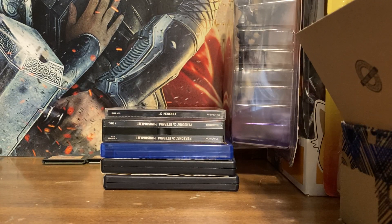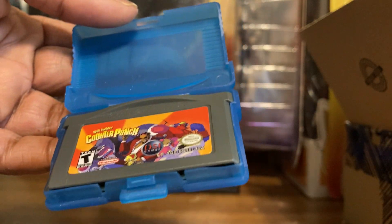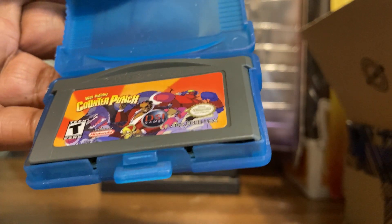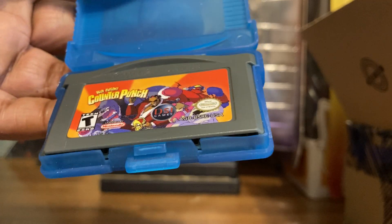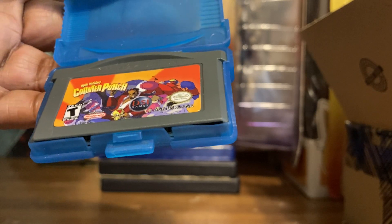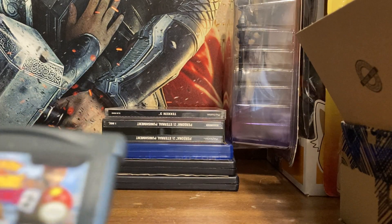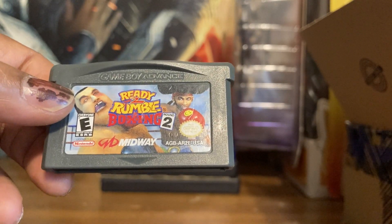This is Ready to Rumble, which came in a set I bought. And here it is — Wade Hickson's Counterpunch. I heard Radical Reggie talk about this. I tell you these YouTubers are sly — wait, I'm a YouTuber! When they talk about a game being good and start showing it, next thing you know you've maxed out your credit card. Wade Hickson's Counterpunch and Ready to Rumble came together — Counterpunch is really good, kind of in the Punch-Out series.